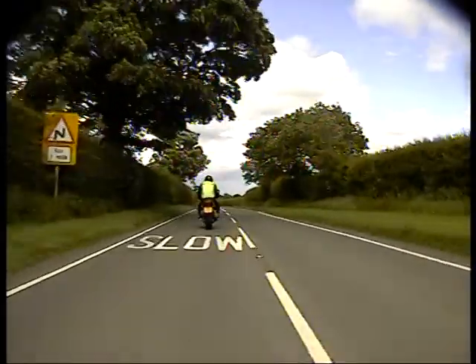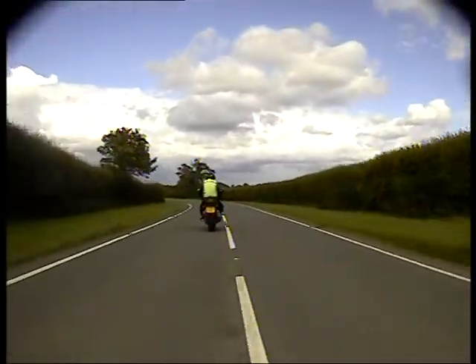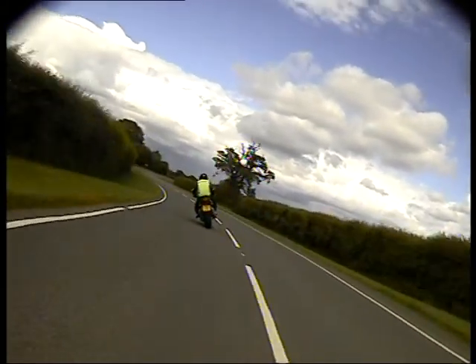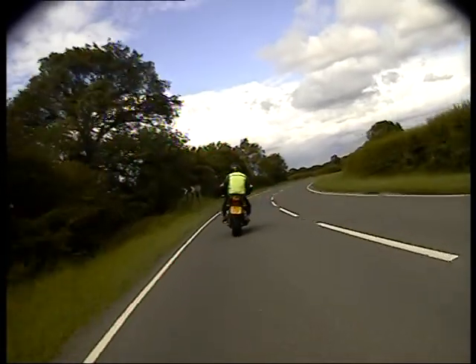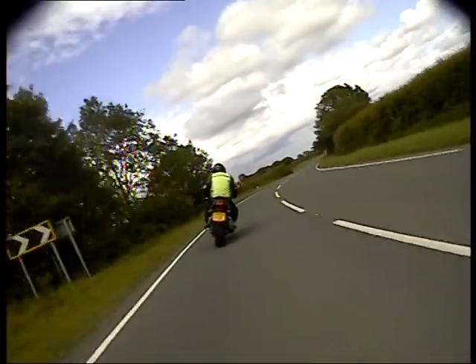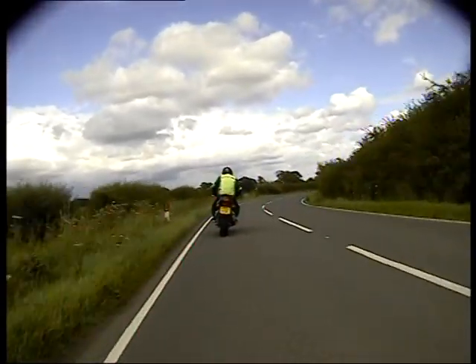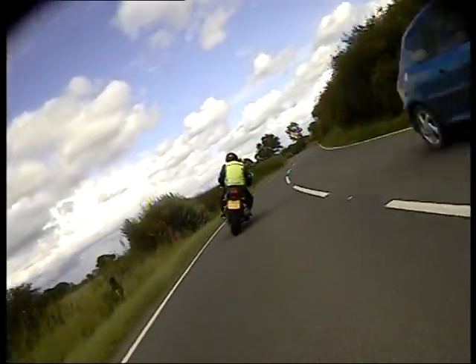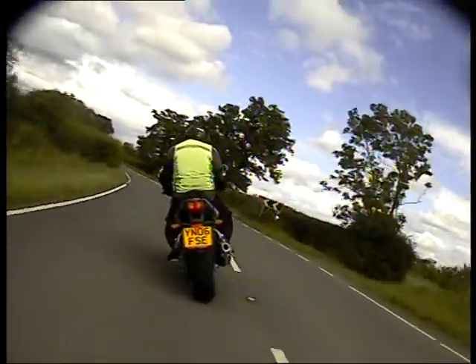Onto a right hand, onto a left hand. Left hand onto a right hand. Back off, there we go, we're okay. And again, back off, we're okay. And again, back off, we're okay.